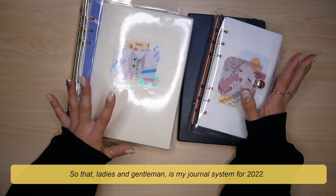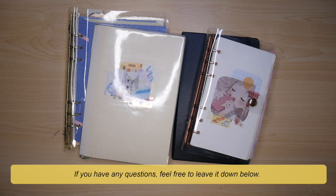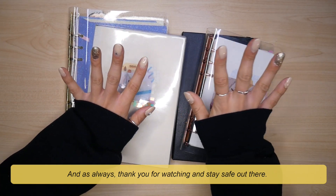So that, ladies and gentlemen, is my journal system for 2022. If you have any questions, feel free to leave them down below. And as always, thank you for watching and stay safe out there.